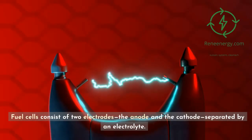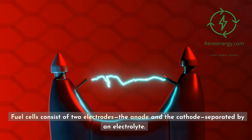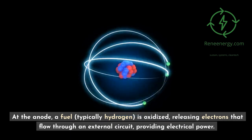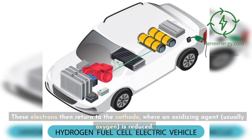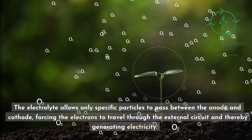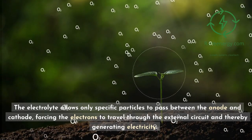Fuel cells consist of two electrodes — the anode and the cathode — separated by an electrolyte. At the anode, a fuel, typically hydrogen, is oxidized, releasing electrons that flow through an external circuit, providing electrical power. These electrons then return to the cathode, where an oxidizing agent, usually oxygen, is reduced. The electrolyte allows only specific particles to pass between the anode and cathode, forcing the electrons to travel through the external circuit and thereby generating electricity.